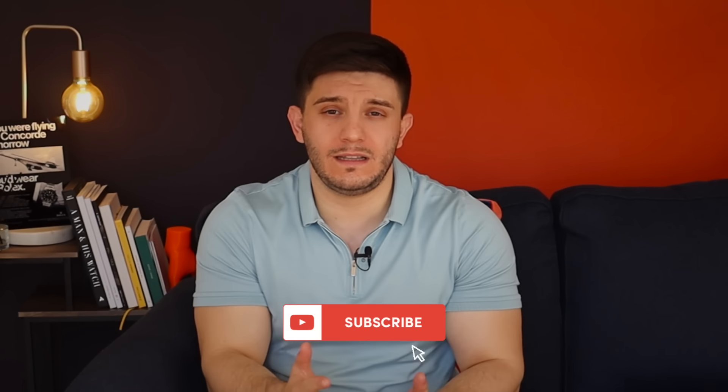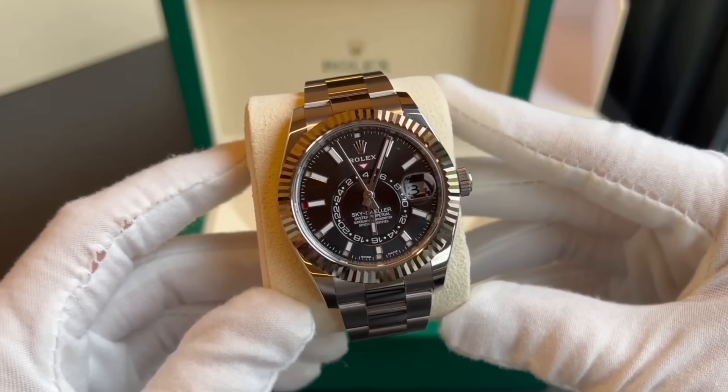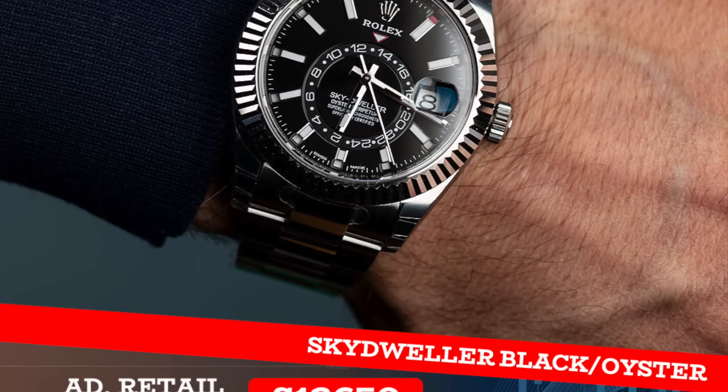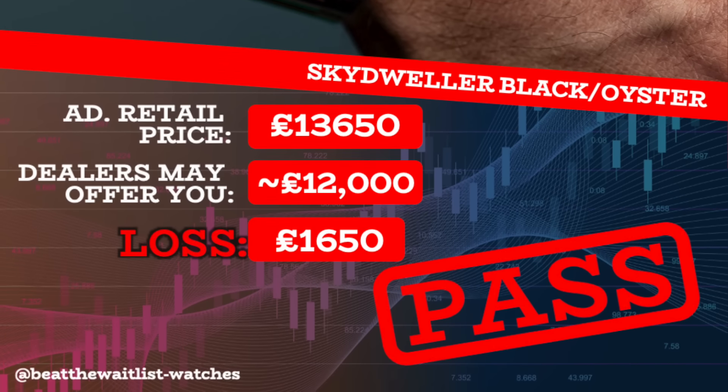Welcome back, I'm Vinnie. Let's kick off with the Sky Dweller collection, which we didn't cover last week. Specifically, the Sky Dweller with a black dial fitted to an oyster bracelet. This watch currently retails at £13,650. A dealer may offer you only around £12,000, resulting in a loss of £1,650 — which is of course a pass.